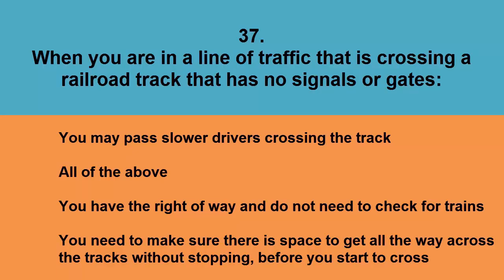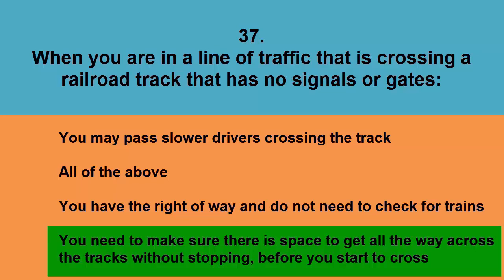When you are in a line of traffic crossing a railroad track that has no signals or gates: you may pass slower drivers crossing the track, all of the above, you have the right of way and do not need to check for trains, or you need to make sure there is space to get all the way across the tracks without stopping before you start to cross. The correct answer is you need to make sure there is space to get all the way across the tracks without stopping before you start to cross.